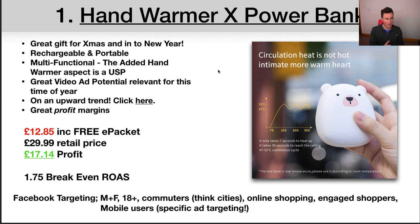Product number one is this hand warmer cross power bank. Just in case you missed it in the opening slide, this keynote is downloadable — there will be a link in the video description. The keynote contains all the links to the products, to the research, to the Google Trends, etc. So if you want to download it, just head to the first link in the description below.